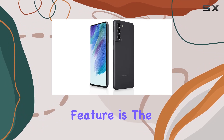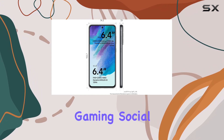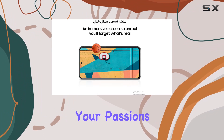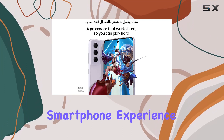A standout feature is the all-day intelligent battery, ensuring your phone keeps up with your day. Whether you're into gaming, social media, or photography, the Galaxy S21 FE 5G is designed to complement your passions. Choose from 4 stylish colors to match your vibe and elevate your smartphone experience.